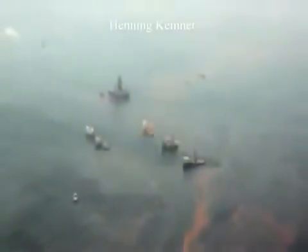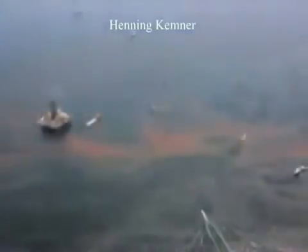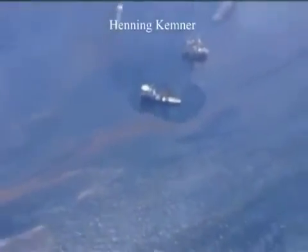At 9 miles out we began to smell the oil. At 11 miles out we saw a visible sheen on top of the water. Heavy streaking was evident at about mile 15. Mile 26 we began to see solid oil on top of the water with a heavy sheen and numerous streaks at mile 34.